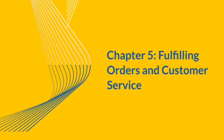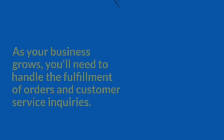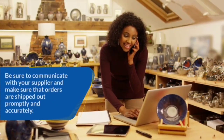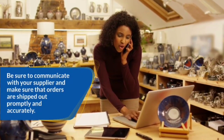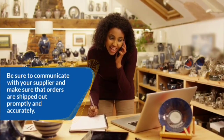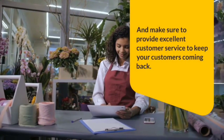Chapter 5: Fulfilling Orders and Customer Service. As your business grows, you'll need to handle the fulfillment of orders and customer service inquiries. Be sure to communicate with your supplier and make sure that orders are shipped out promptly and accurately. Make sure to provide excellent customer service to keep your customers coming back.